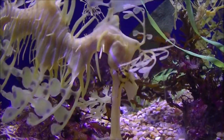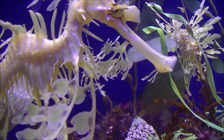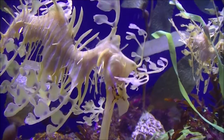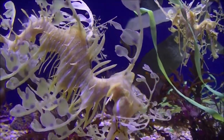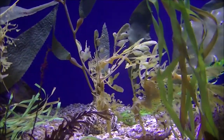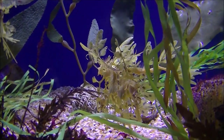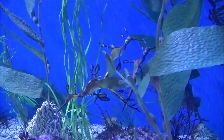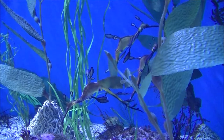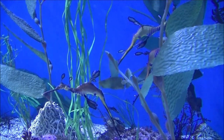They are commonly sighted by scuba divers near Adelaide in South Australia, especially at Rapid Bay, Edithburg, and Victor Harbor. Leafy sea dragons usually live a solitary lifestyle. When the time comes, males court the females, then pair up to breed. From the moment they hatch, leafy sea dragons are completely independent.